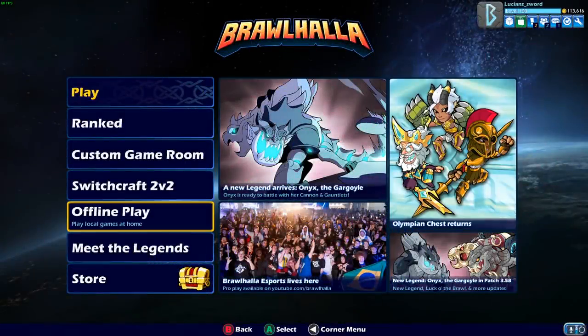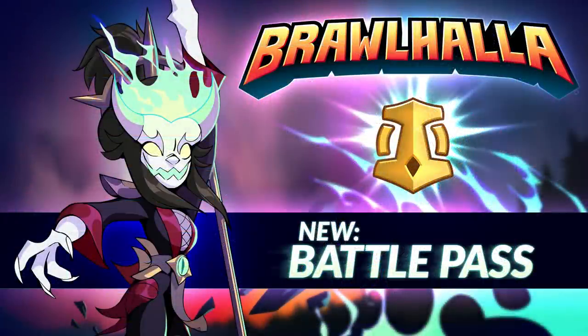How's it going guys? This is Lucian Sword and today I have some amazing news about the Brawlhalla Battle Pass, including a reveal that has never been seen yet, and I'll get to that.